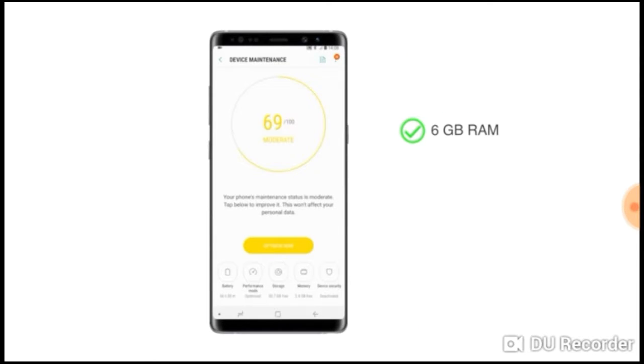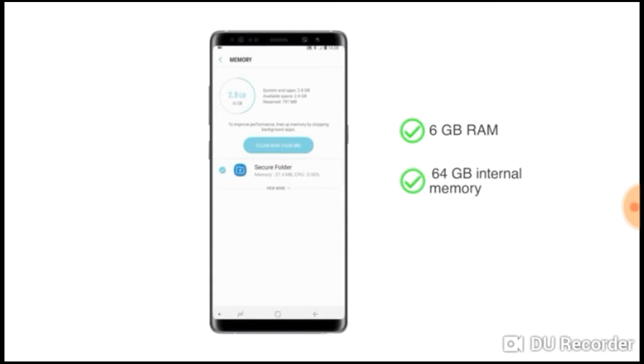This phone has 6 GB RAM for seamless operation and 64 GB internal memory, which can be expanded up to 256 GB using a micro SD card.